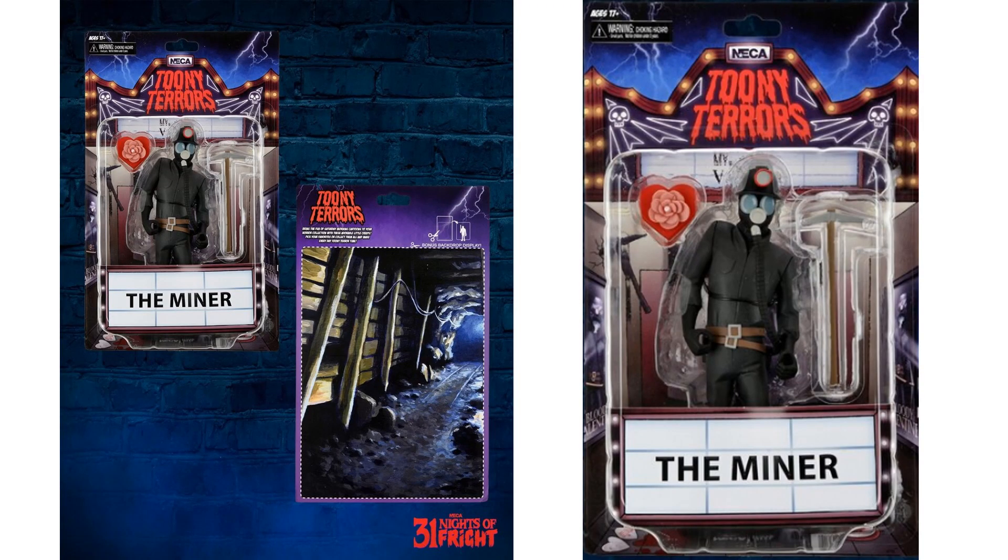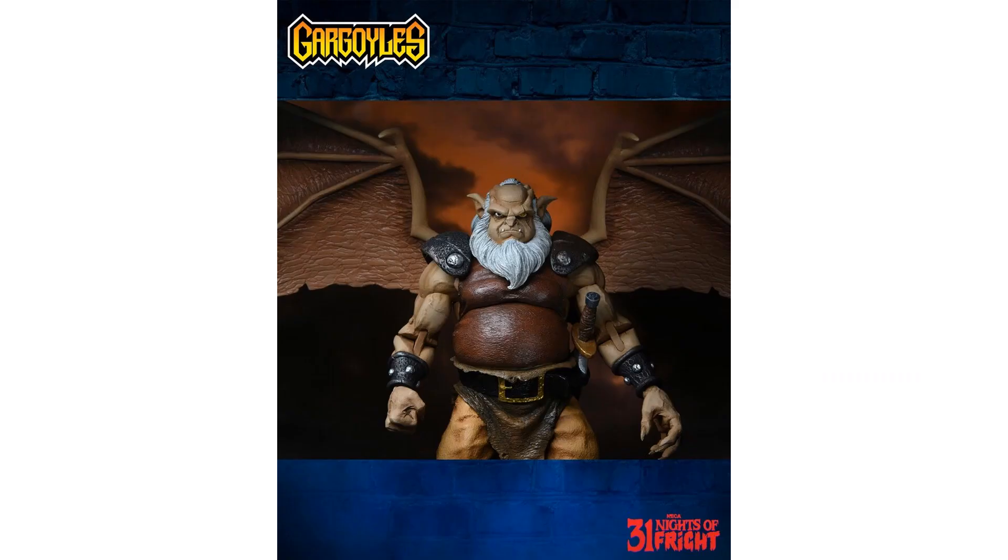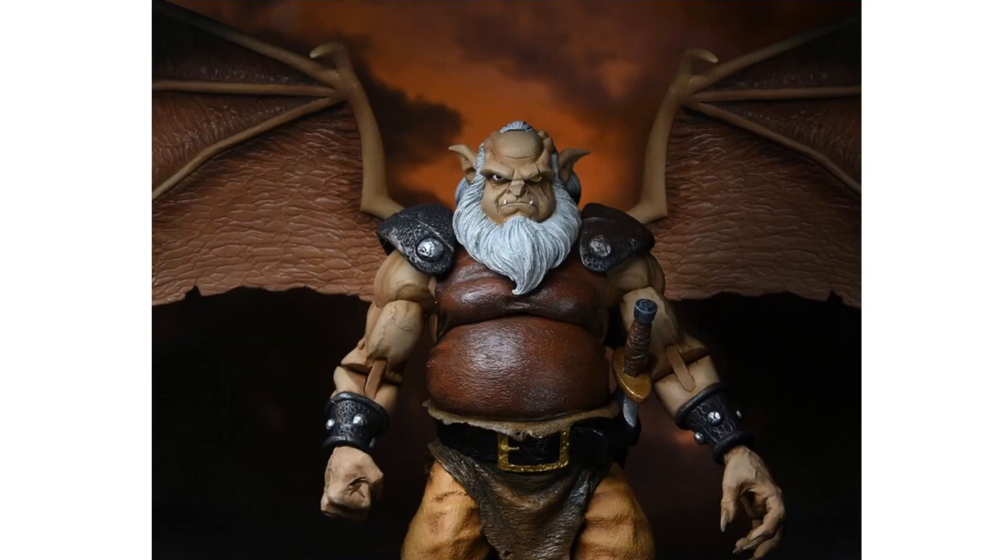Night number twenty-one we have the Miner from Toony Terrors — here is the Miner on his package, front and back of the card. Night number twenty-two we got another Gargoyles reveal: Hudson this time. Hudson's looking really good with that eye scar and wings spread wide, so Gargoyles is definitely shaping out to be a good looking series for NECA.